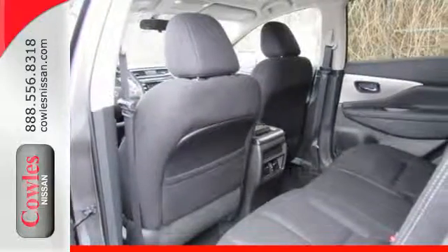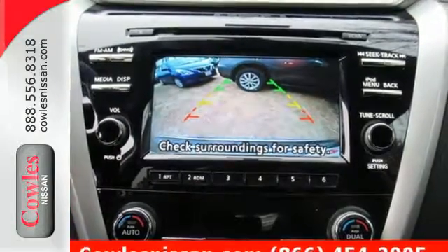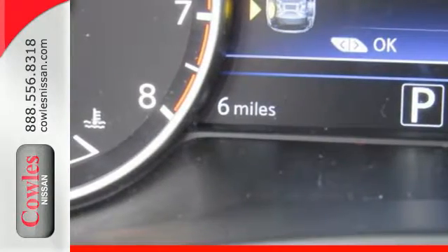Features include Intelligent Key, Dual Zone Climate Control, and Bluetooth. Plus, to keep you safe, there's an advanced airbag system, vehicle dynamic control, and advanced drive-assist display.